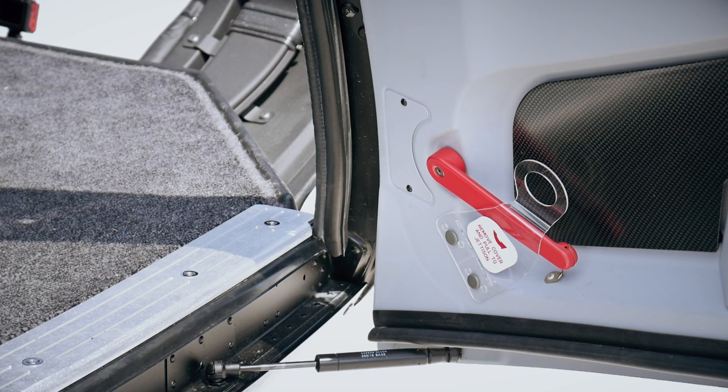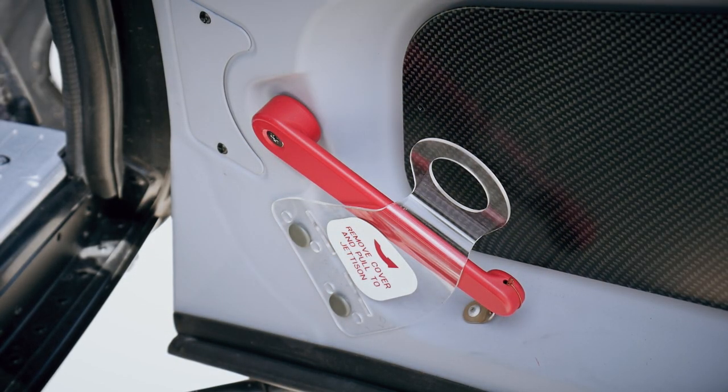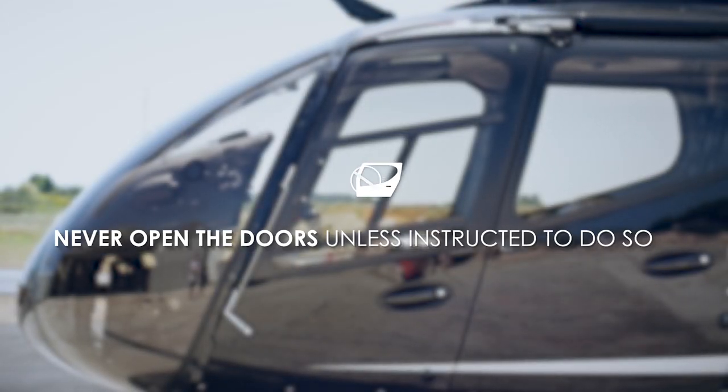All doors are able to be jettisoned. In the event of an emergency, pull the red handle if in the front seats. Never open the helicopter doors unless instructed to do so by your pilot.